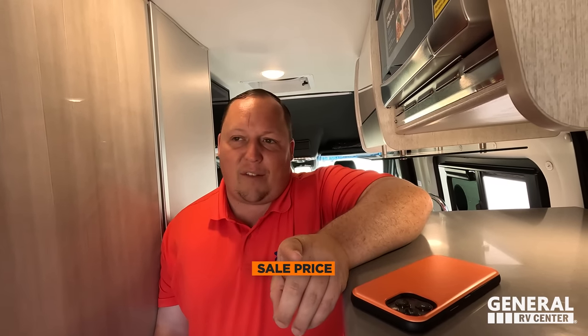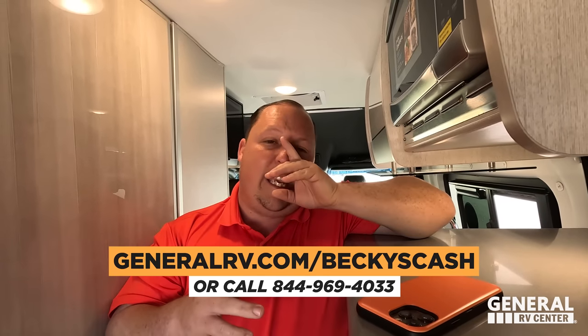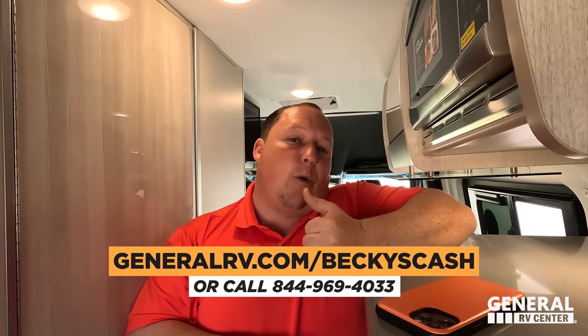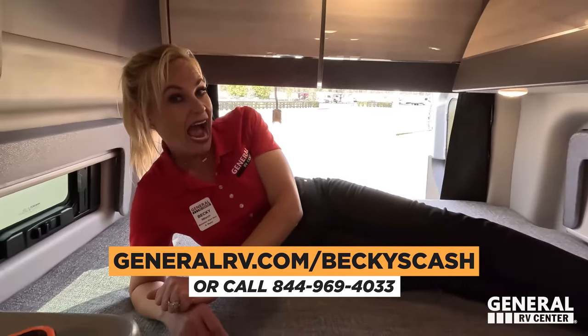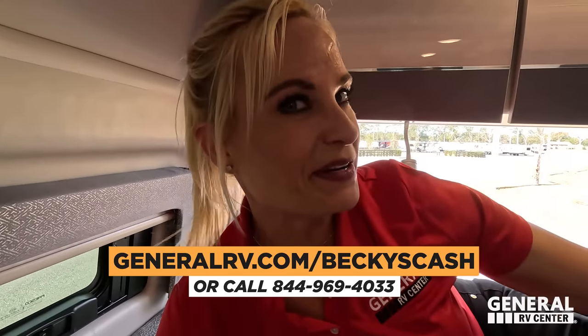As great as that price is, we can get you an even better price. Go to generalrv.com/beckyscash — that's a special page linked down below. That lead goes directly to Becky herself. It doesn't matter where you live or what type of RV you want — she will call you, consult with you, and get you the best price in America.